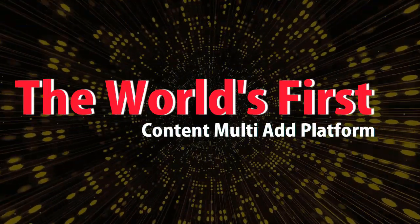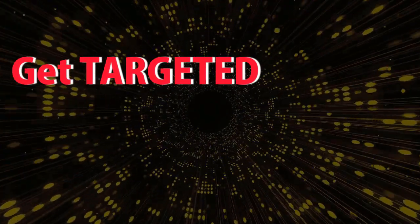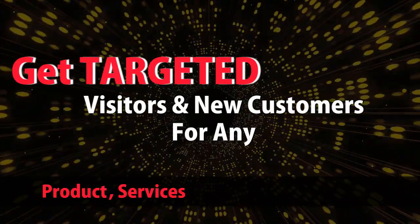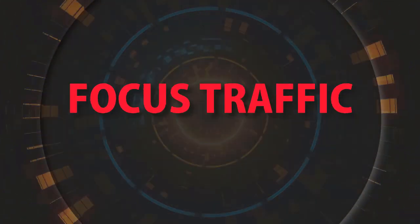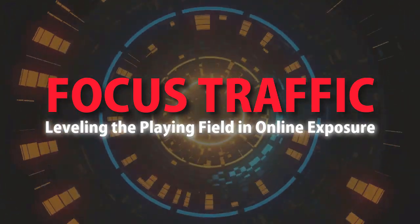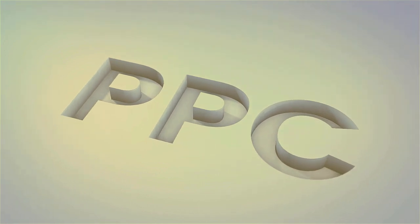The world's first content multi-ad platform. Get targeted visitors and new customers for any product, service, business, or website. Focus traffic — leveling the playing field in online exposure. Check it out at mobilefirst.ca.